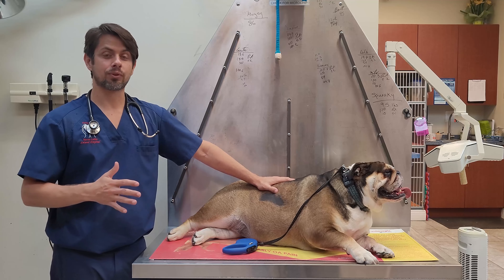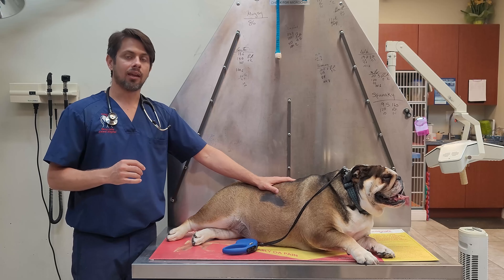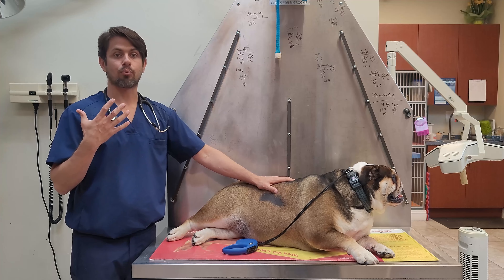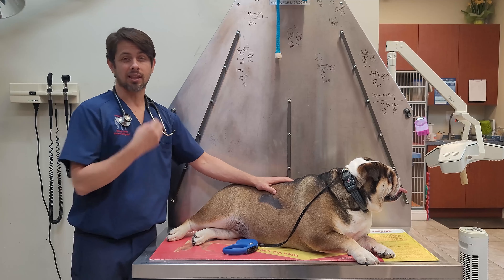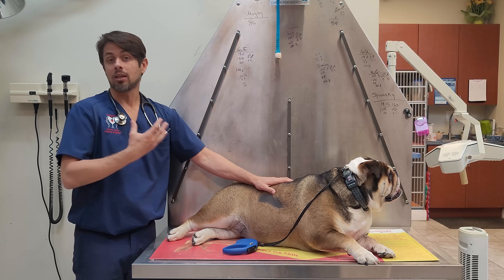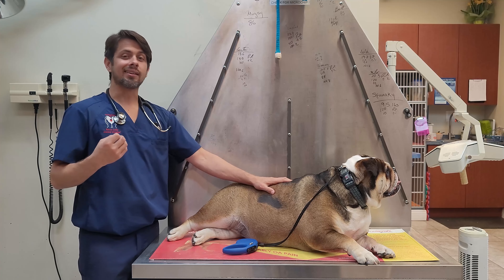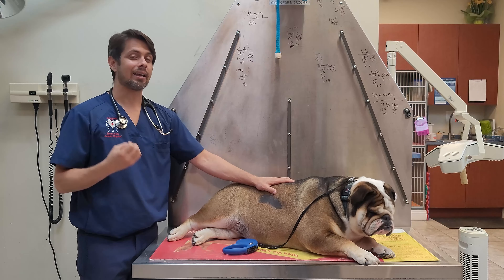So facial fold dermatitis — it's something that's most commonly seen in dogs with brachycephalic syndrome, so smash-face breeds. It has to do with one of the things that really makes those breeds super cute when they're little and even as adults, but it is super high maintenance depending on how severe the face fold is.